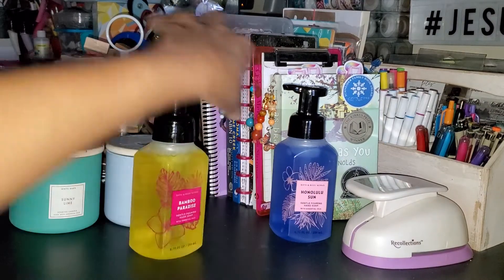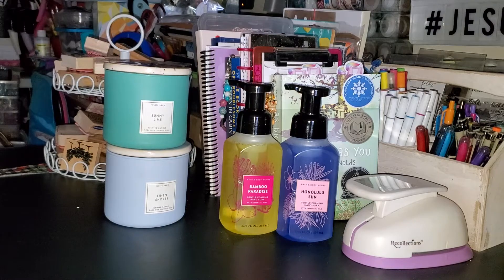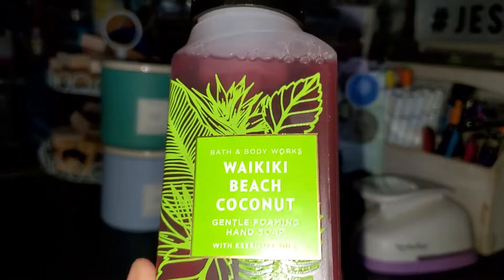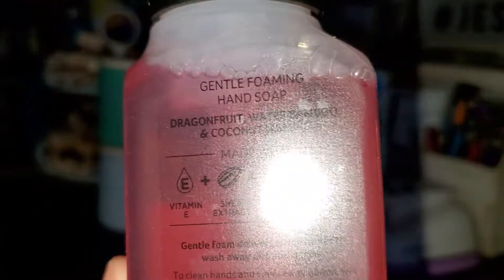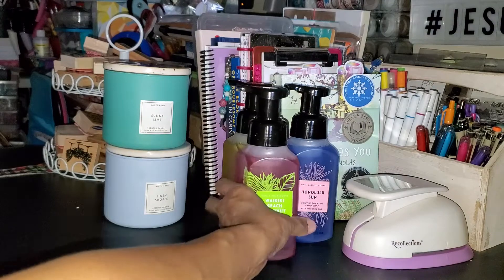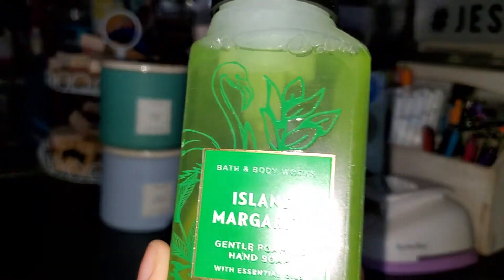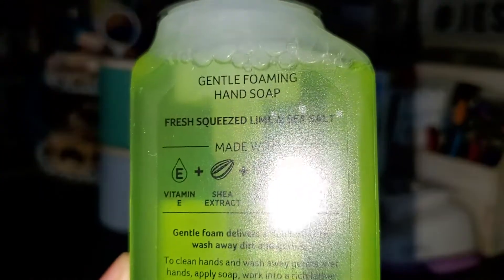The next one I picked up is a favorite of my husband's - that's the Waikiki Beach Coconut. I like this one too, and so do my kids, but my husband just loves the scent. It's dragon fruit water, bamboo, and coconut jasmine. The next one is a favorite of a lot of people - Island Margarita. I love this scent too; it's fresh squeezed lime and sea salt.